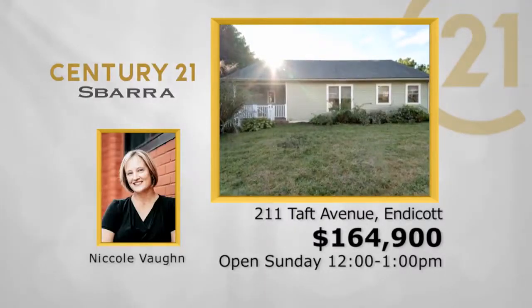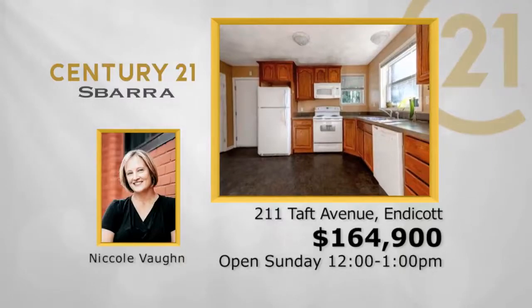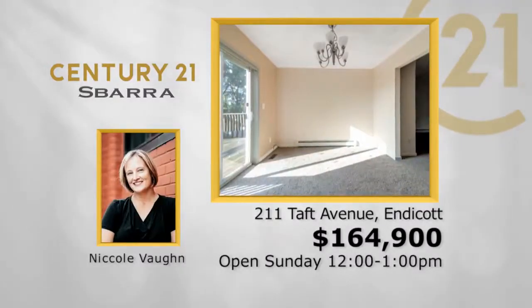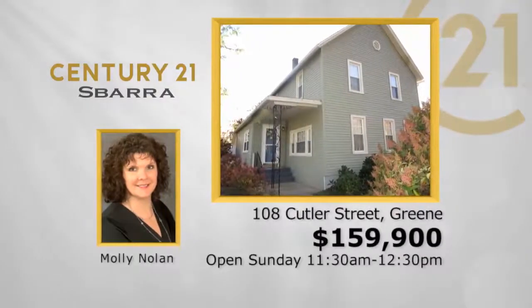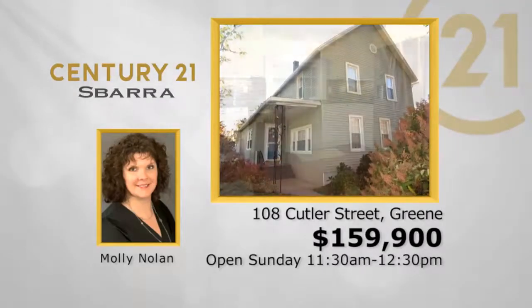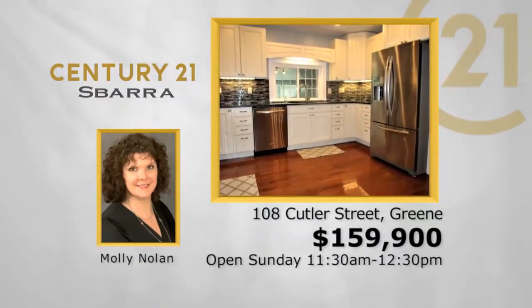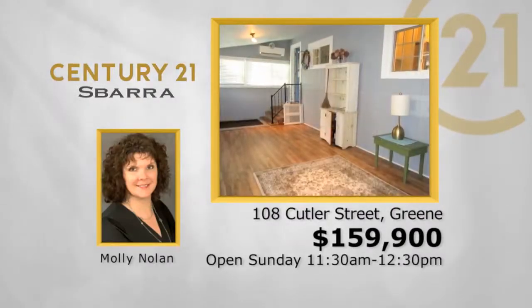211 Taft Avenue in Endicott: three-bedroom, two-bath, one-car garage ranch, $164,900 — see this Sunday from noon to one with Nicole Vaughn. 108 Cutler Street in Greene: three-bedroom, one-and-a-half bath, one-car garage, two-story, $159,900 — see this Sunday from 11:30 to 12:30 with Molly Nolan.